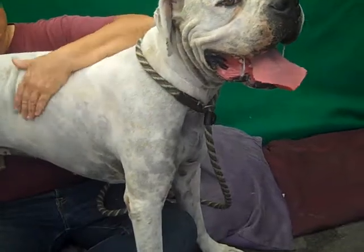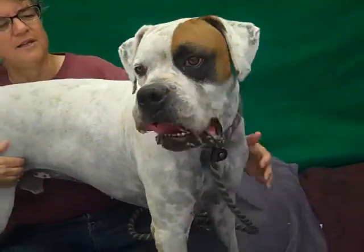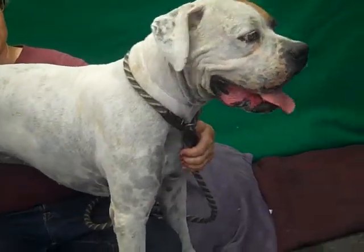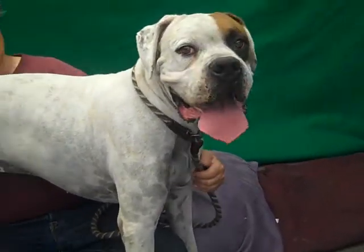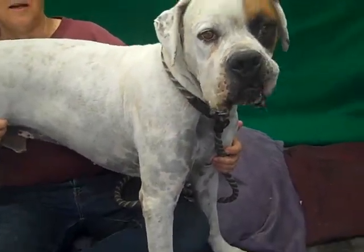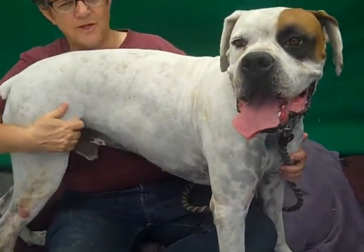Just a big friendly guy. He's got a really nice athletic build and yet he's got a medium, gentle energy level. He walks relatively nicely on leash and doesn't really pull a whole lot. It wouldn't take too much to get him to do a proper heel, I don't think.